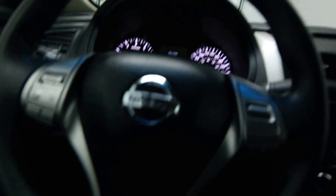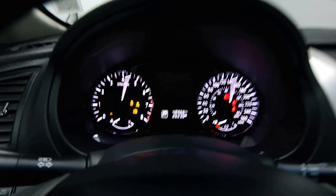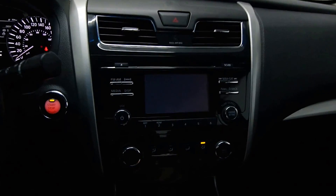Steering radio controls, cruise control, a push start, 48,000 kilometers with your rear view camera, satellite radio options.